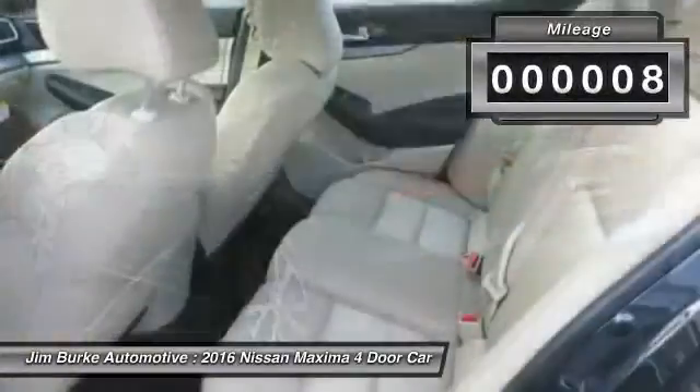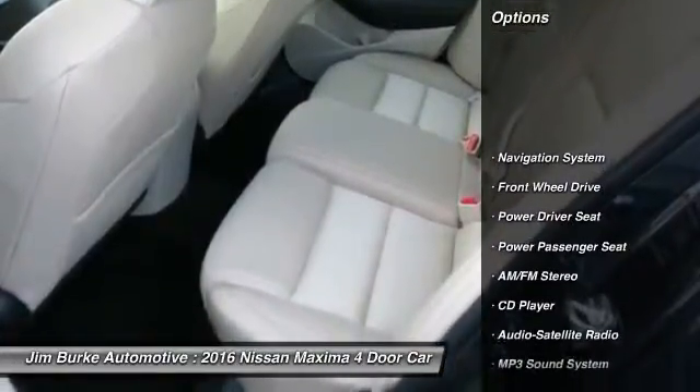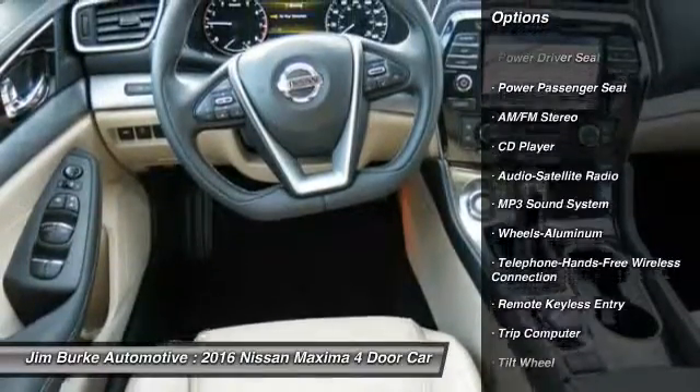This vehicle has less than 100 miles. Here are some of this vehicle's great options: power passenger seat, navigation system, anti-lock braking system, traction control.